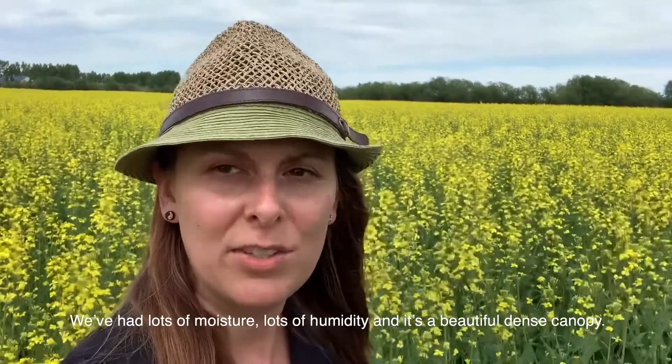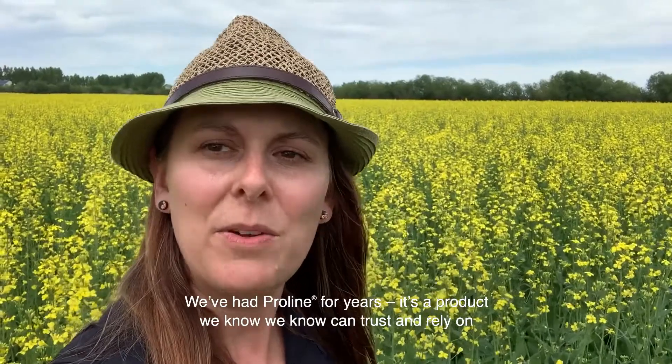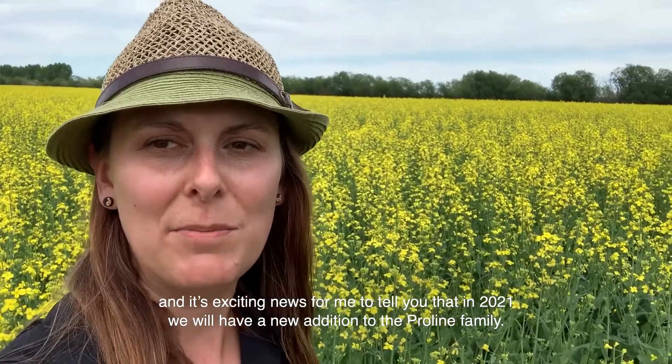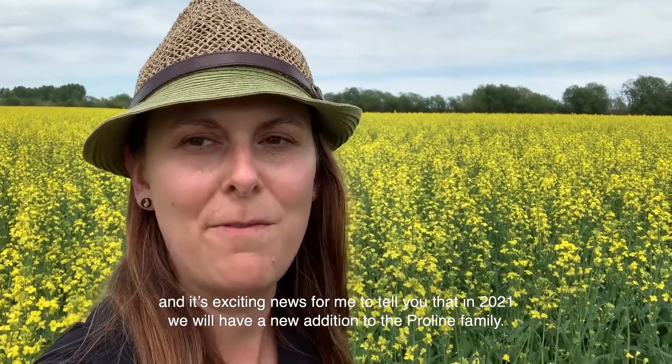We've had lots of moisture, lots of humidity, and it's a beautiful dense canopy. We've had ProLine for years — it's a product we know we can trust and rely on — and it's exciting news to tell you that in 2021 we will have a new addition to the ProLine family.